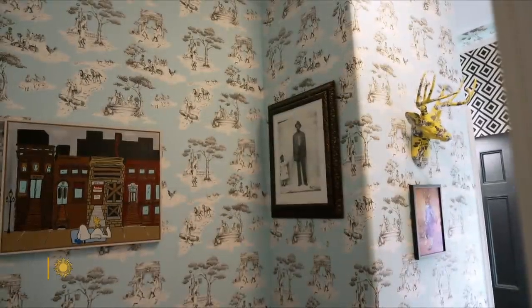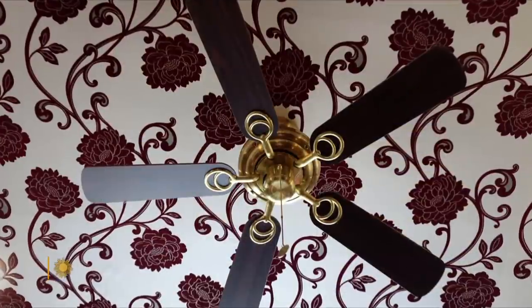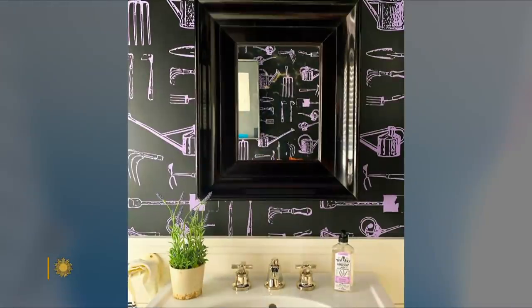Wallpaper — serious or silly? You might say the ceiling's the limit. Have fun with it. Wallpaper's fun.